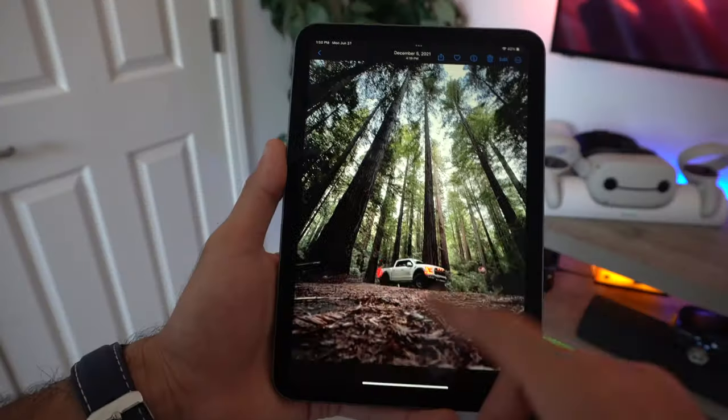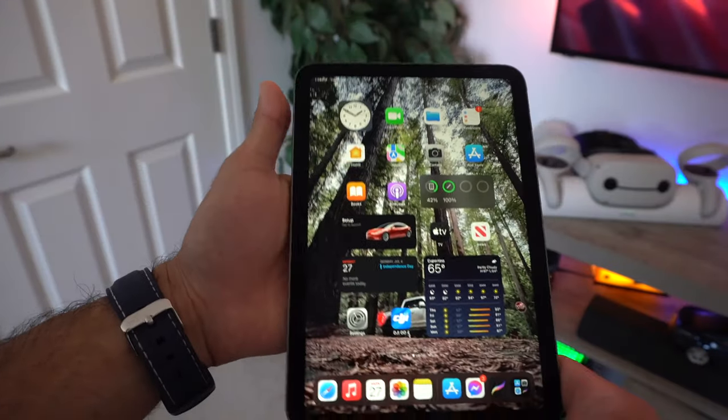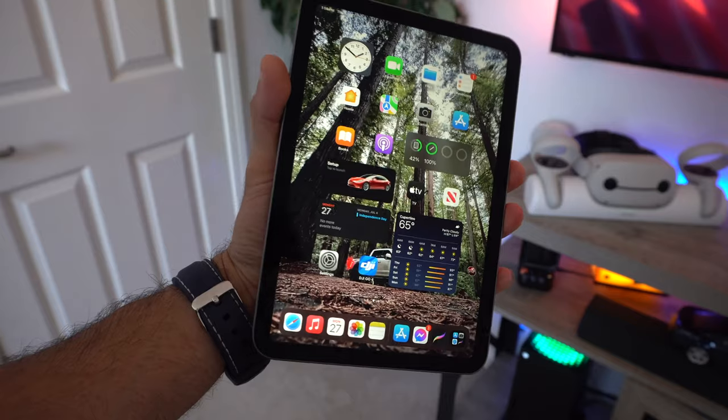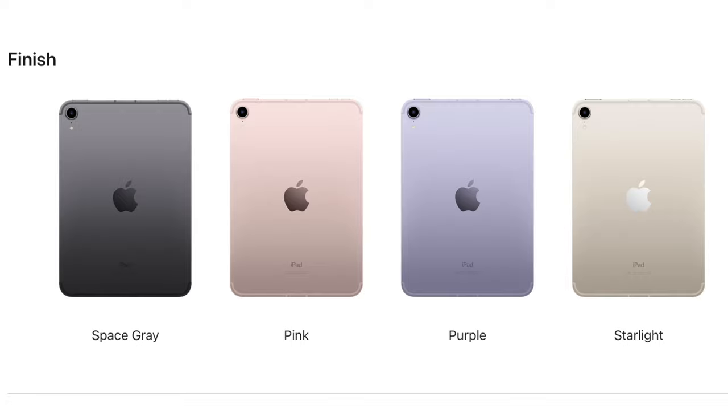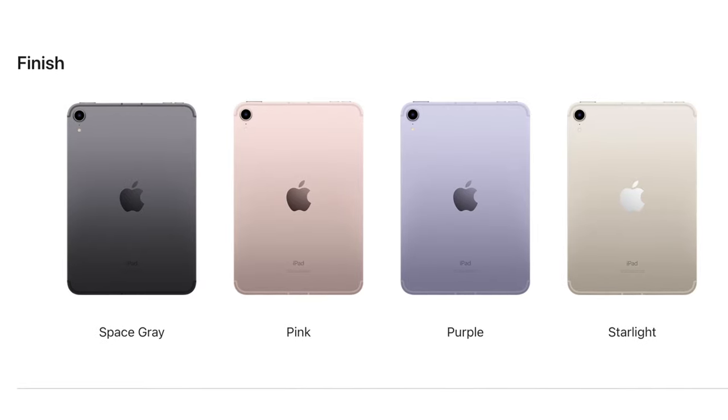The iPad mini is by far my personal favorite tablet. It's almost palm-sized, super portable and nimble. New this year, it's available in four different color choices: space gray, pink, purple,